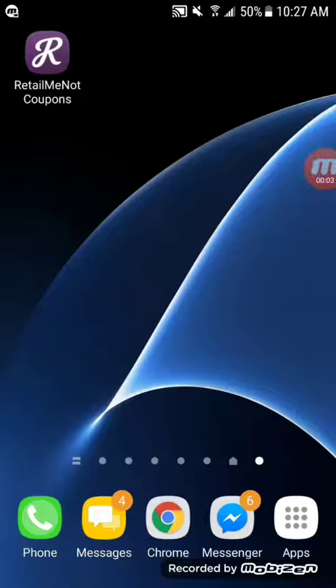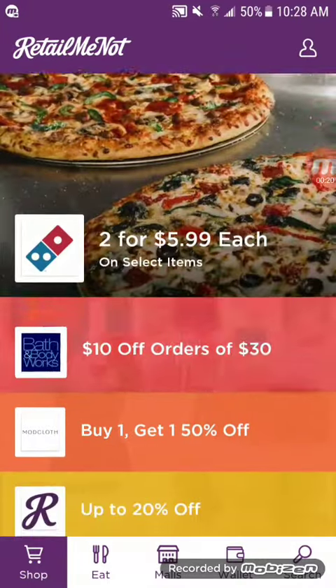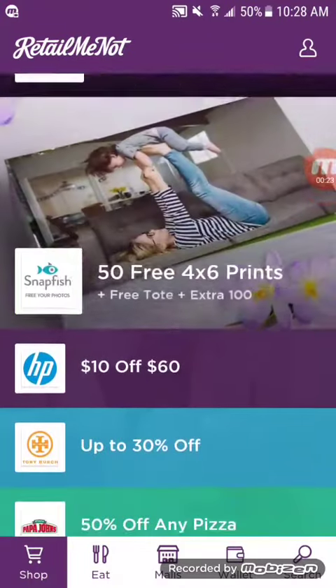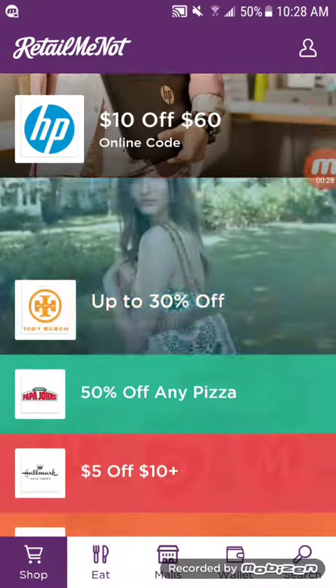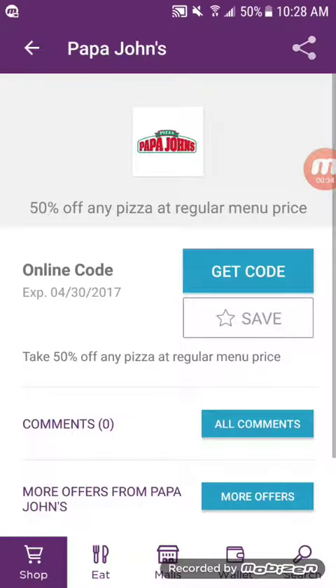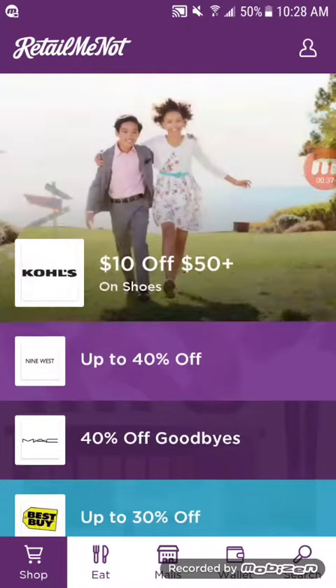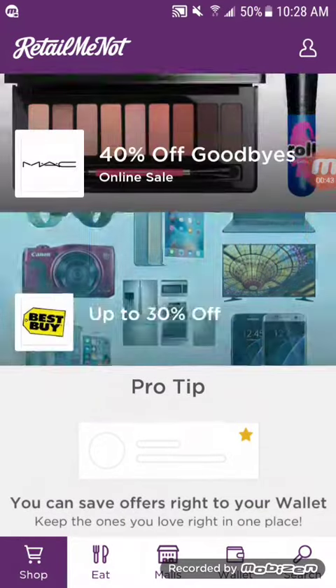With this video I just wanted to give you guys an additional way to save money. I'm introducing you to the app Retell Me Not. It basically scans the area near you and lets you know of the latest deals or coupons. You can order online, and for places like HP there are online codes, or you can go to the store and use the coupons offline. Either way, you're going to be saving money.